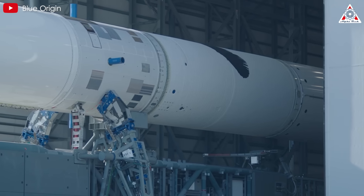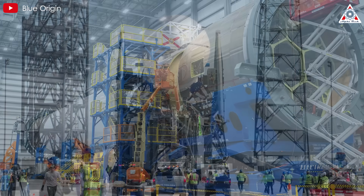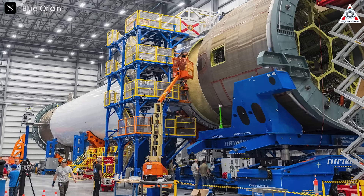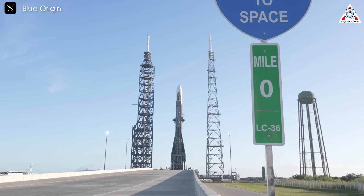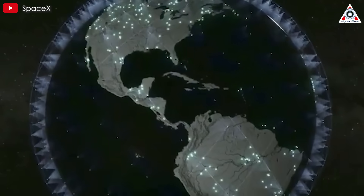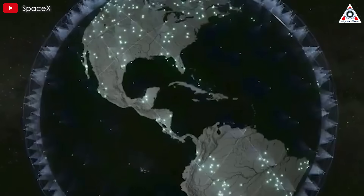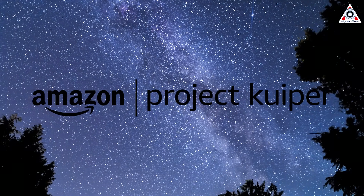Nevertheless, despite the gaps to fill, Bezos's rocket company will not lack customers. The demand for space launches is expected to far outstrip supply for the rest of this decade. For instance, the U.S. military is trying to find a reliable alternative to SpaceX. Plus, the race to build satellites and compete with SpaceX's Starlink is entering a new phase with Amazon's Project Kuiper coming out as one of the contenders.